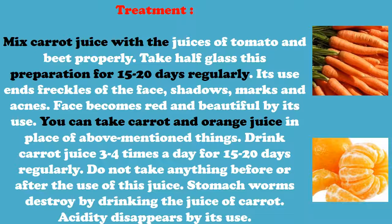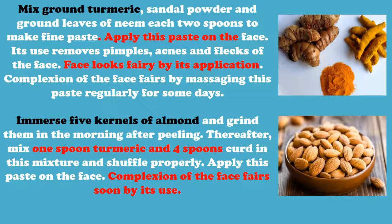Drink carrot juice three to four times a day for 15 to 20 days regularly. Do not take anything before or after the use of this juice. Stomach worms are destroyed by drinking carrot juice, and acidity disappears by its use. Mix ground turmeric, sandal powder, and ground leaves of neem, two spoons each, to make a fine paste.